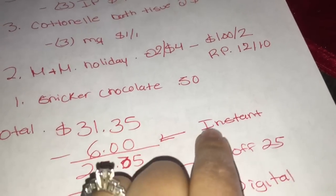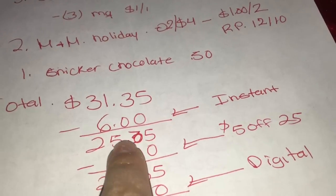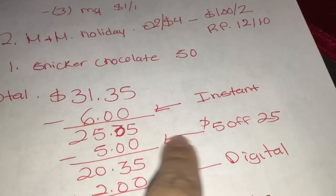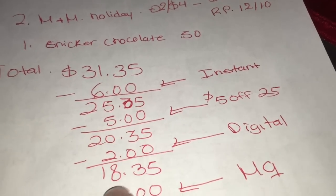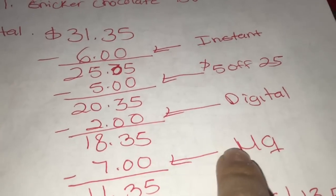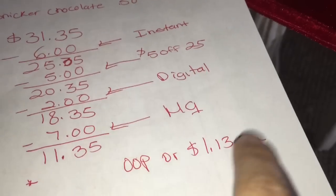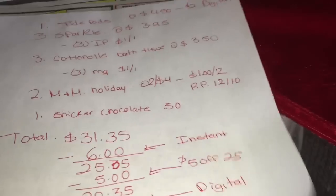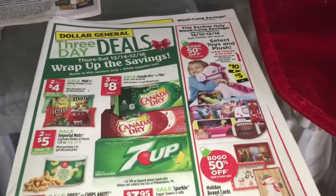Your total should be $31.35. After scanning all products, ask them to hit total to verify your six dollar instant saving came off, bringing you to $25.35. Enter your phone number so your digits come off — including the five dollar off 25 coupon — down to $20.35. Minus two dollars in digitals: $18.35. Then give your manufacturer coupons worth seven dollars, making your final total $11.35, or one dollar and 30 cents per product. If you have any questions, comment below and I'll see you in my next video!